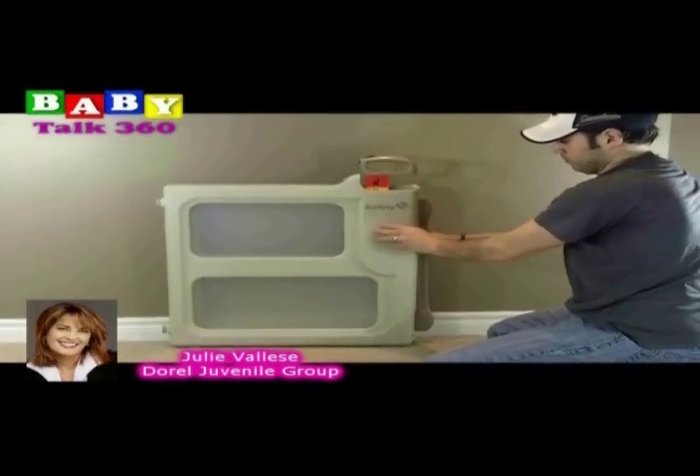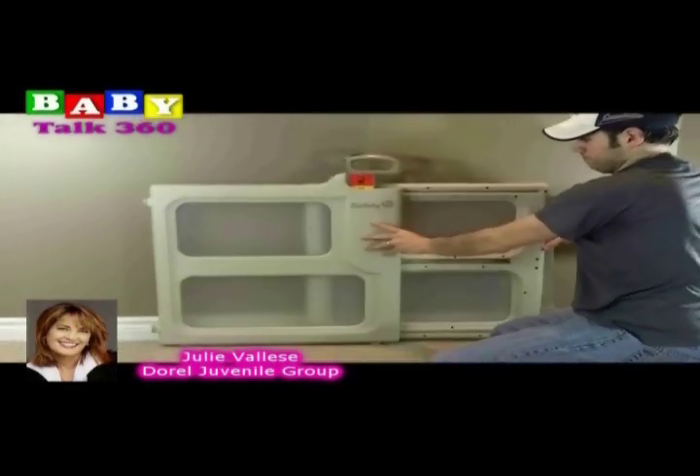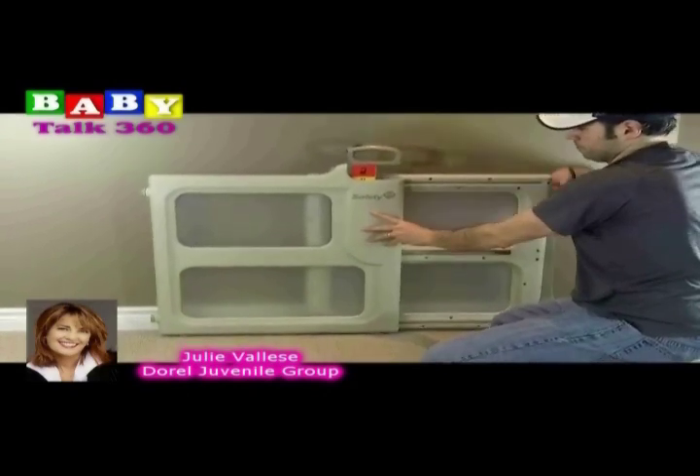The Perfect Fit Gate. These are very popular for children and actually for pets as well. And the design of this one is very unique.